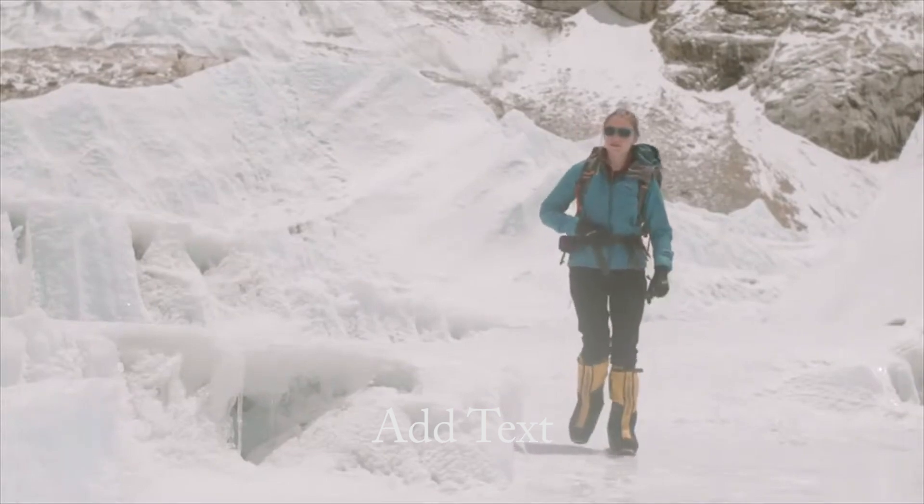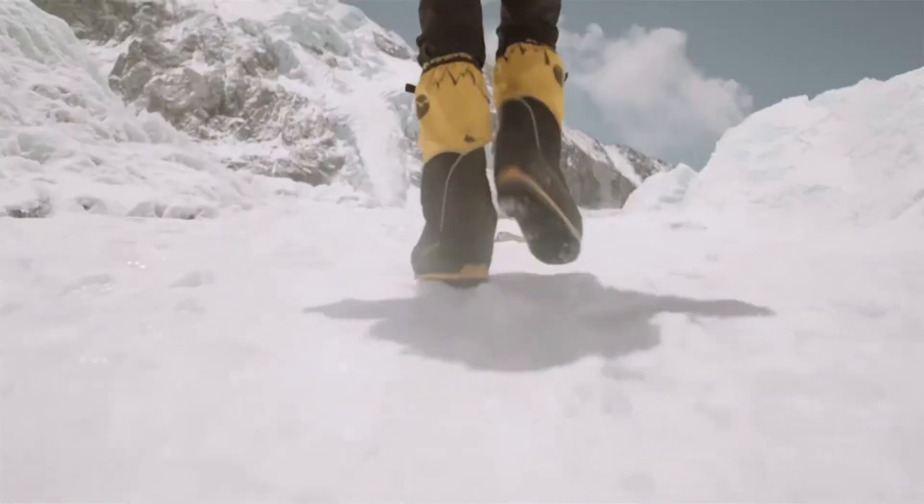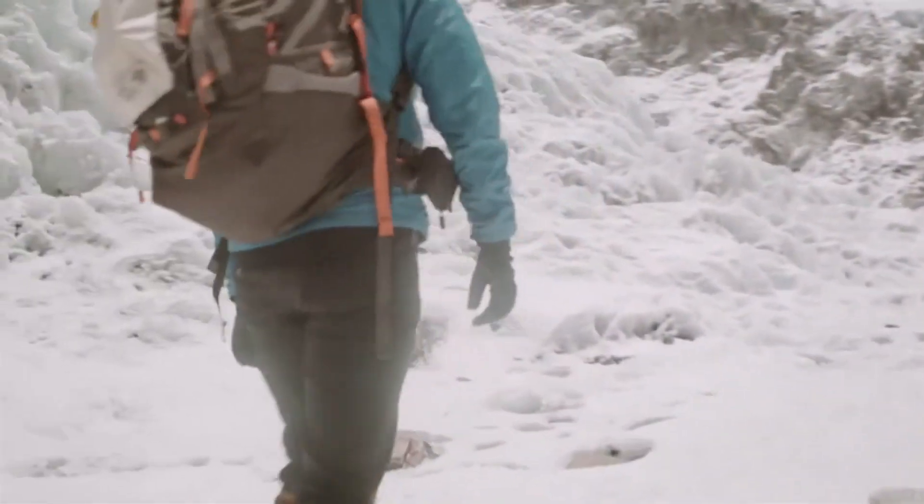Friction is a force that opposes motion. It allows us to walk. When our foot touches the ground, friction stops it from slipping away and allows our body to push forward. That's how we walk.